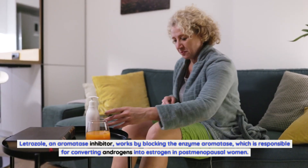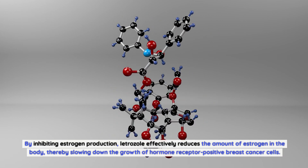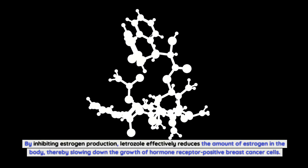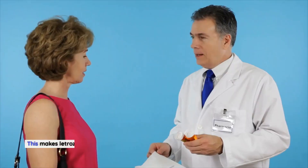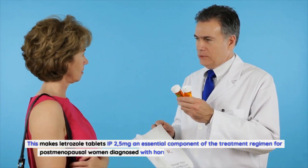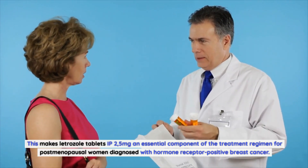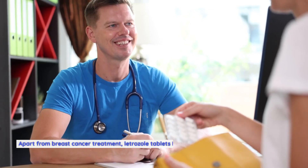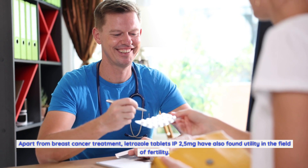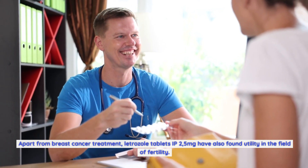In postmenopausal women, by inhibiting estrogen production, letrozole effectively reduces the amount of estrogen in the body, thereby slowing down the growth of hormone receptor-positive breast cancer cells. This makes letrozole tablets IP 2.5 milligrams an essential component of the treatment regimen for postmenopausal women diagnosed with hormone receptor-positive breast cancer. Apart from breast cancer treatment, letrozole tablets IP 2.5 milligrams have also found utility in the field of fertility.